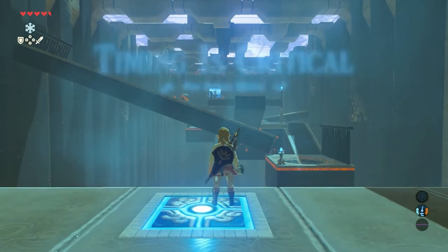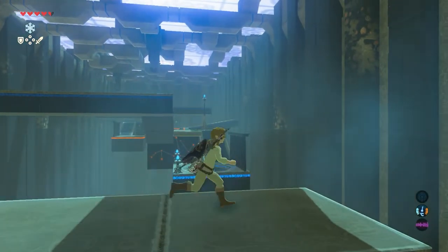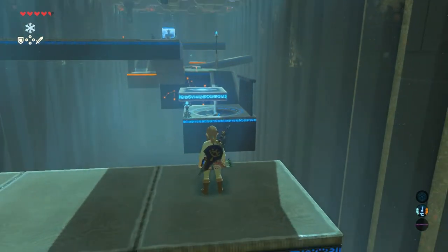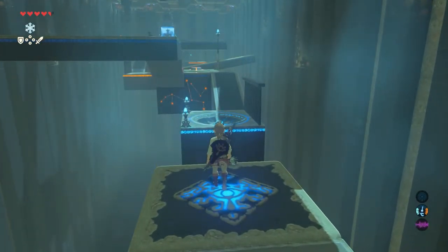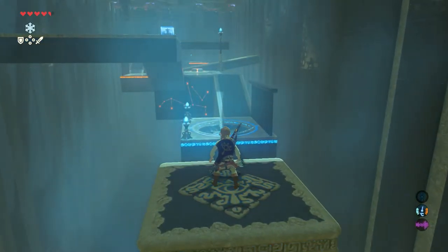First, the easiest part. Go stand on the big button and let the ball roll down into the hole. This shrine has three puzzle parts, and this is the easiest one. When the ball is in the hole, a platform will start moving. Stand on the platform and go to the next part.